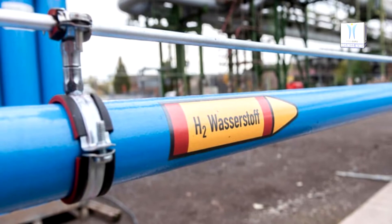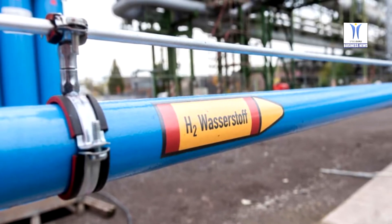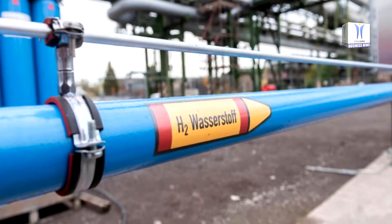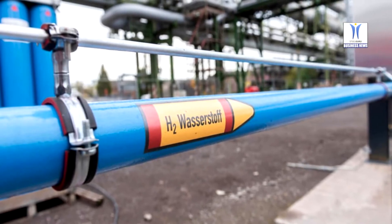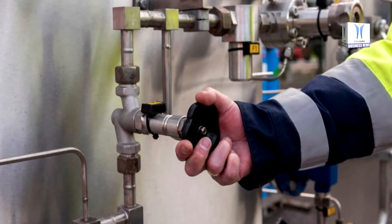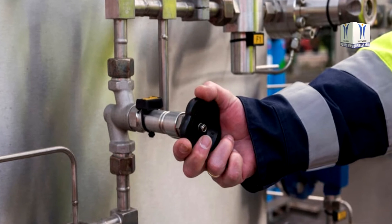In dialogue with gas network operators and the authorities, RWE and TXE therefore want to drive solutions for timely network connection. They believe hydrogen pipeline transport will be possible on the basis of regulations corresponding largely to those currently applying to natural gas delivery. The GET2 initiative, in which RWE is involved, is already promoting corresponding solutions.